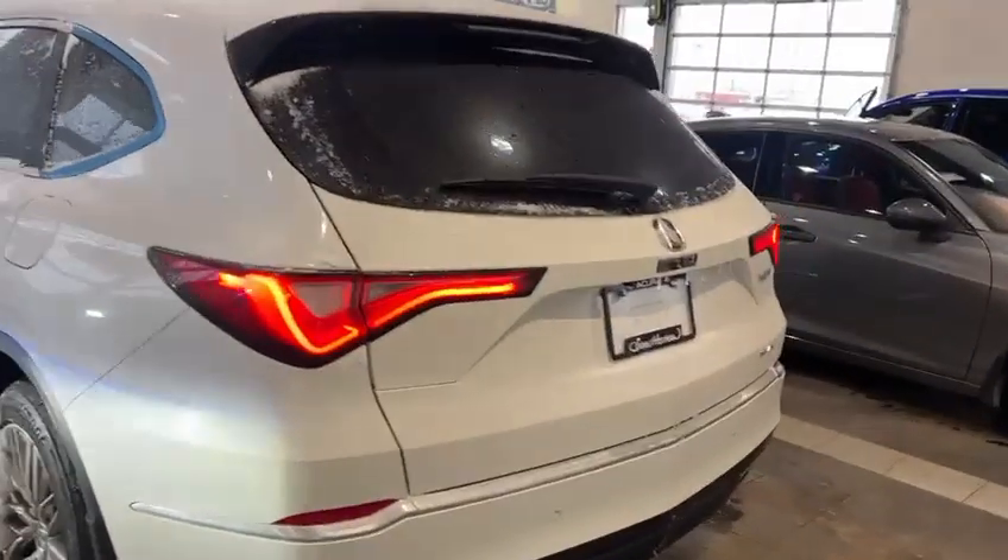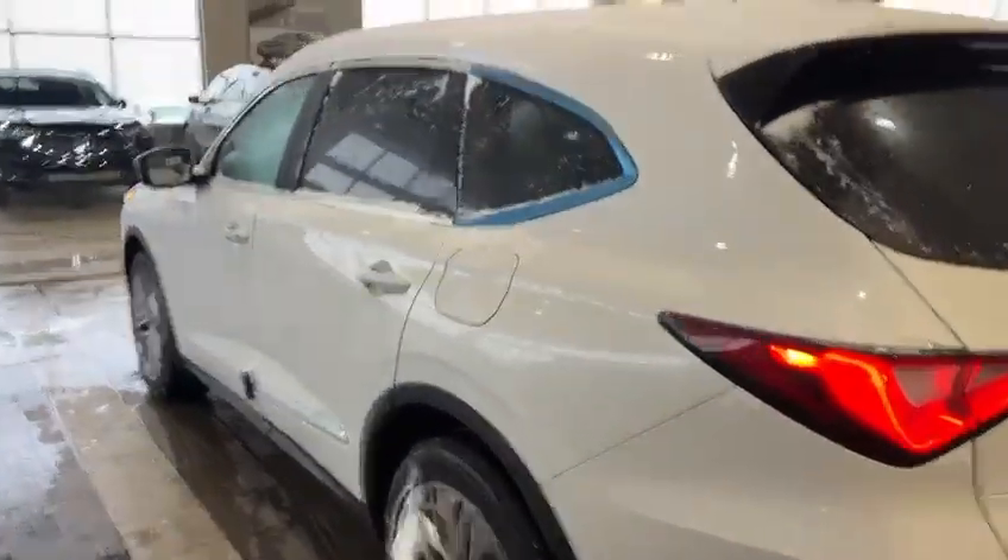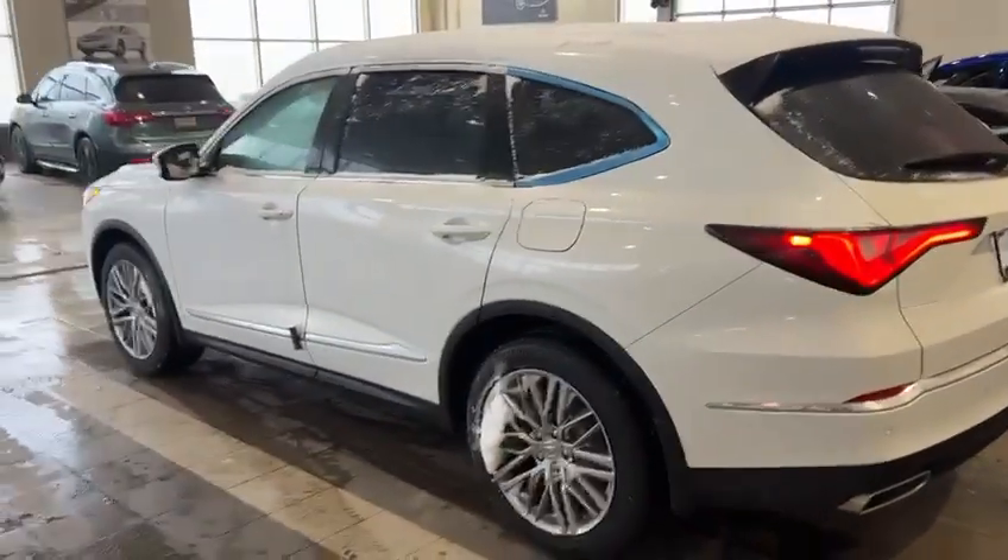There's dual chrome tipped exhaust in the rear here. There is a smart trunk liftgate too, which is great. And there's keyless entry on every door.